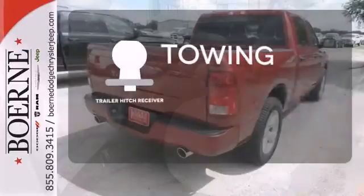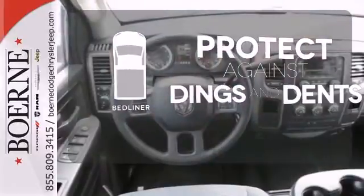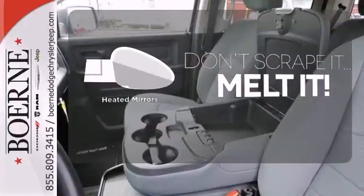The Trailer Hitch Receiver is a must-have to tackle any project. Protection for your truck and your haul comes with a bed liner. Leave the scraper in the car, thanks to the heated mirrors.